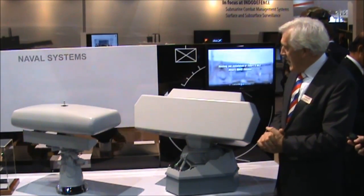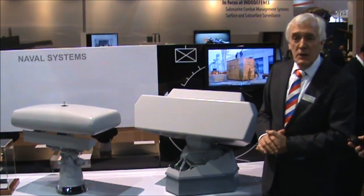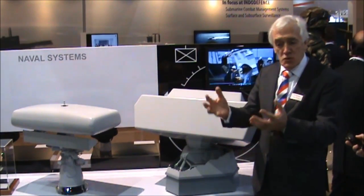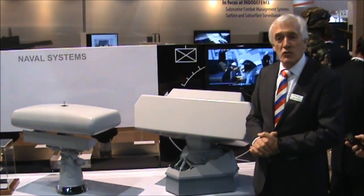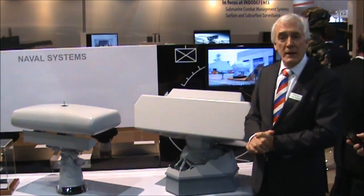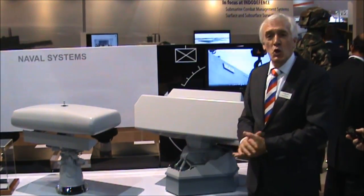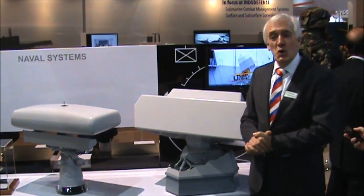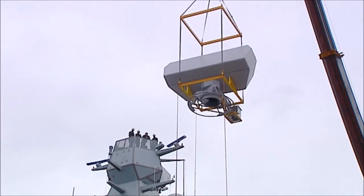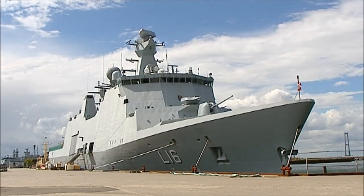It's a solid state type of radar where we use solid state technology and a number of power modules with the inherent fail-soft capability. So if you lose a number of power modules you will hardly notice. Whereas in the old days you had the tube transmitter — if that was failing, your radar was down. This one will continue to operate and you can repair it when the ship comes back from the mission.